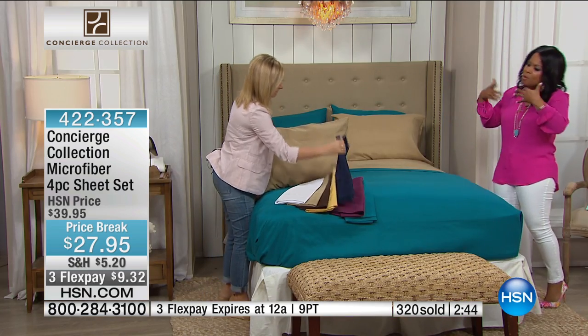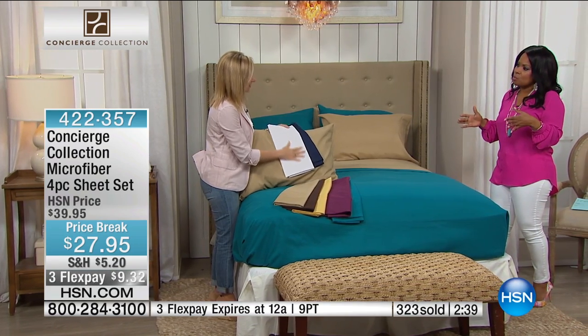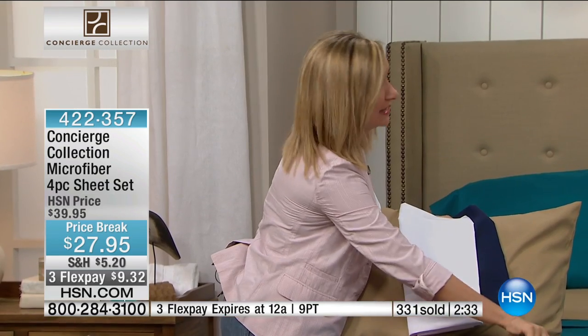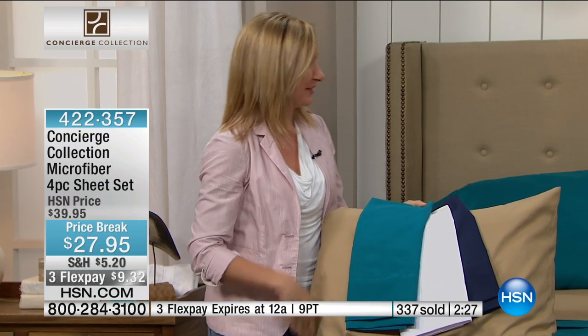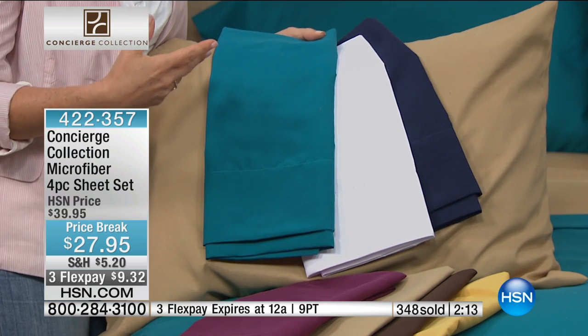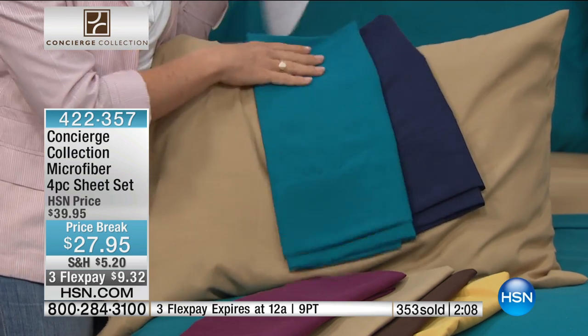I've got to ask Ellen because she is our expert — how many sheets, as an expert, would you recommend we have in our linen closet? Before microfiber, we always said three sets per bed: one for the laundry, one in the linen closet, and one on the bed. But I think microfiber has really changed that. We had a caller the other day who had 22 sets of microfiber sheets. I think microfiber has allowed us to experiment more and not look at sheets as a basic necessity, but as a way to fashion-style your bedroom.